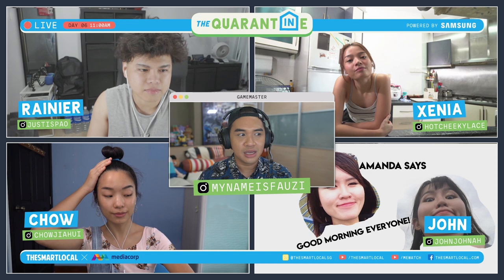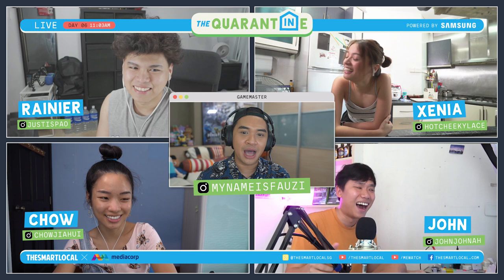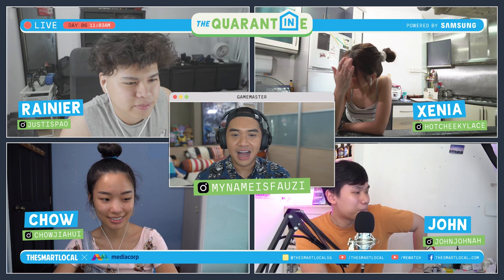We've got tons of things to get through, and clearly John is busy impersonating Amanda. I'm Amanda. Good morning. Hi Amanda. What happened to John? Now we see you. Hello, okay, hello. Good morning everyone. Are you alive?